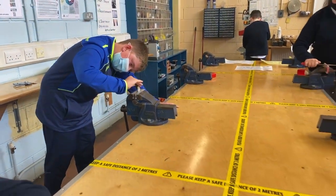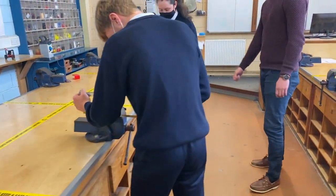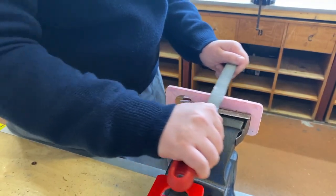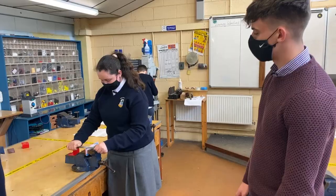Down further we have Lily. Lily's using some more materials again. She's using some red acrylic. She's here draw filing her piece. She's making an egg cup holder to bring home for herself at the end of the day.